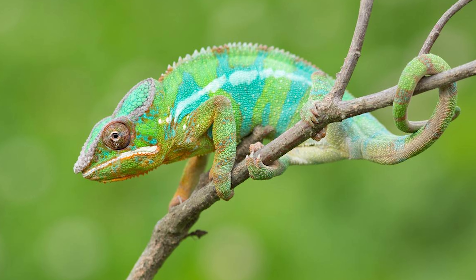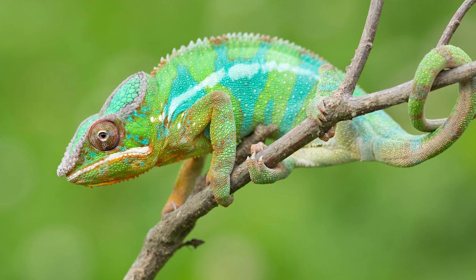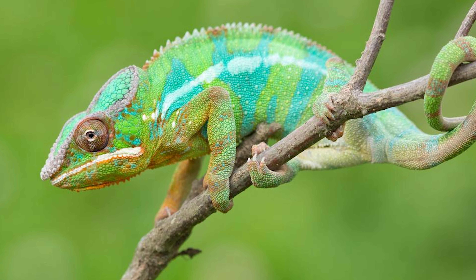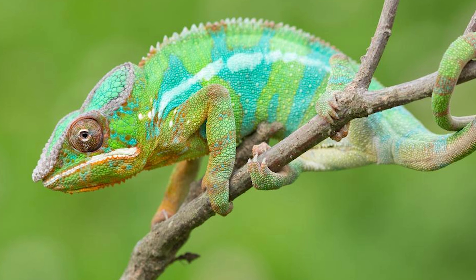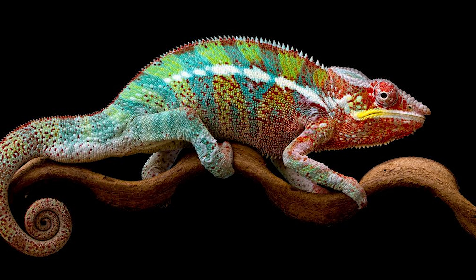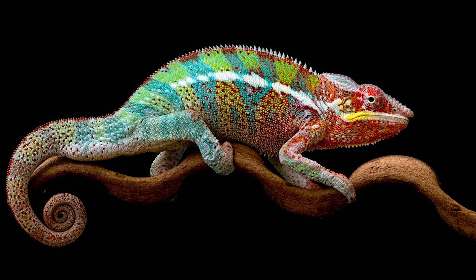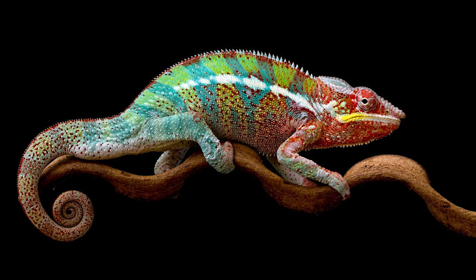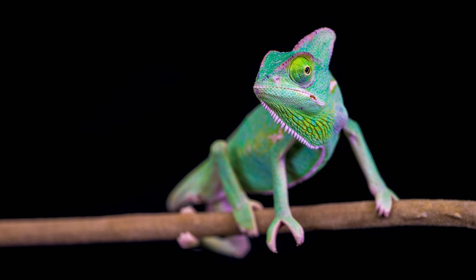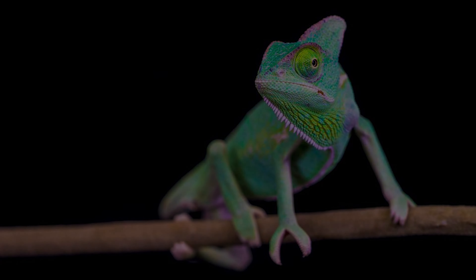Overall, chameleons are extraordinary creatures with their ability to change color, unique physical adaptations, and specialized hunting techniques. Their captivating appearance and behavior make them a subject of fascination for researchers, nature enthusiasts, and reptile lovers around the world. Saving animals and protecting their habitats is crucial for the well-being of our planet.